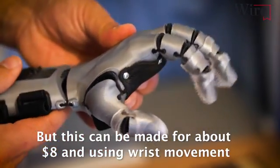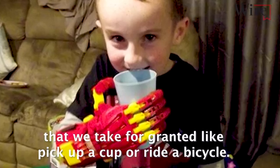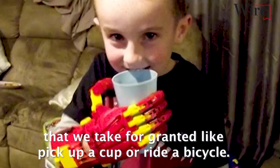But this can be made for about $8. And using wrist movement, the child is able to open and close their hand to do simple things that we take for granted, like pick up a cup or ride a bicycle.